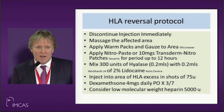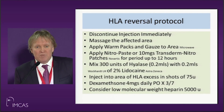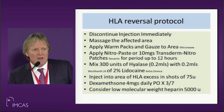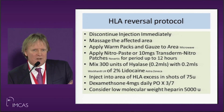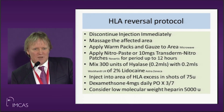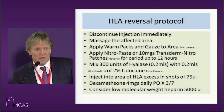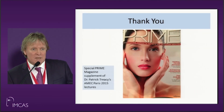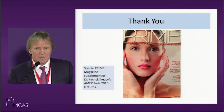I give dexamethasone IV and orally — it's going to do no harm and makes logical sense. I firmly believe that patient, even though we gave quite a lot of hyaluronic acid, deteriorated within the hospital because she needed more steroids. As soon as we gave her more steroids, her skin markers came back. Prime Magazine has special supplements of my lectures. Thank you.